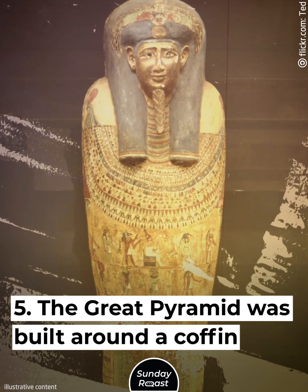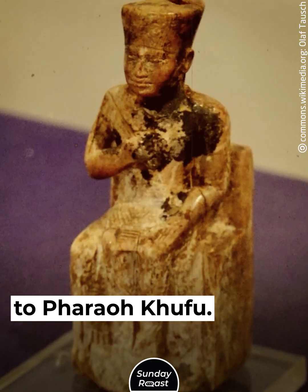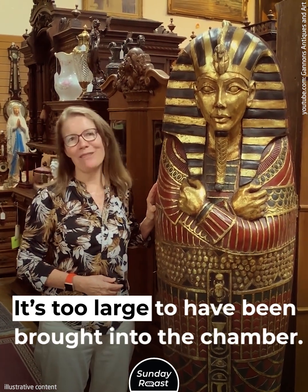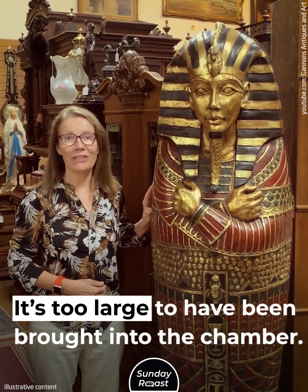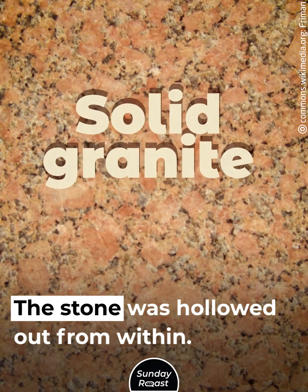The Great Pyramid was built around a coffin. The pyramid was dedicated to Pharaoh Khufu, and his sarcophagus weighs around 3.75 tons — too large to have been brought into the chamber. The sarcophagus was made from solid granite and was hollowed out from within.